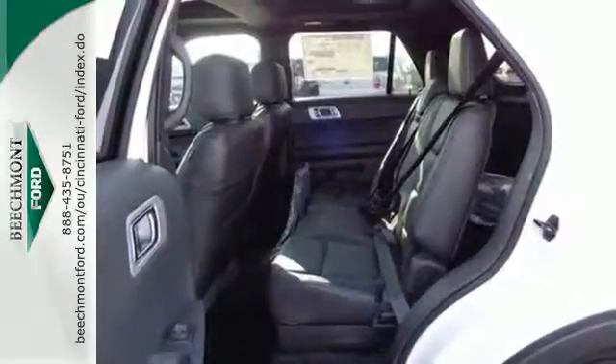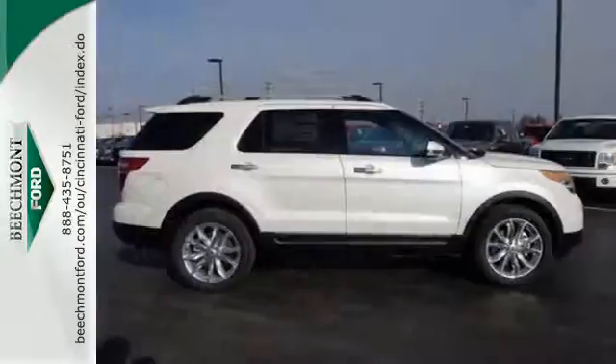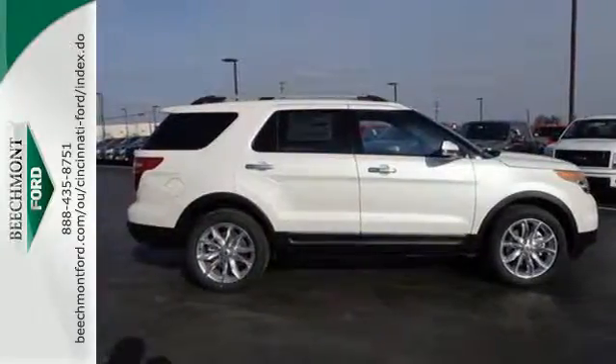Plus, you'll turn heads whether on-road or off, thanks to its dual chrome exhaust tips, LED tail lamps, and aggressive stance.